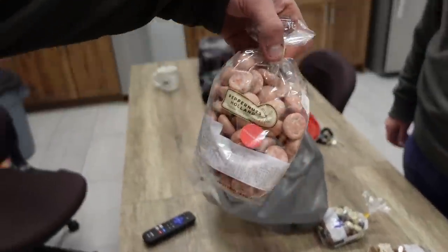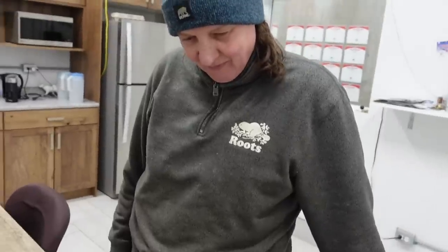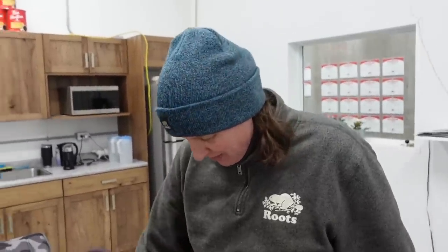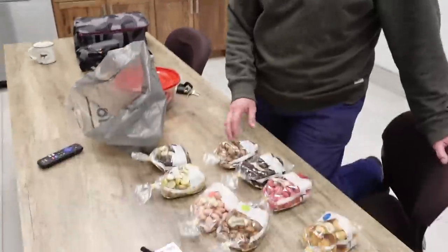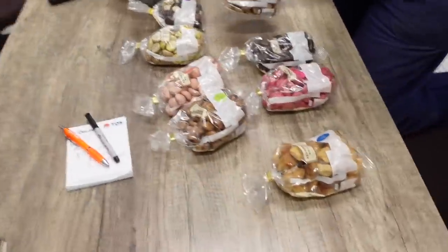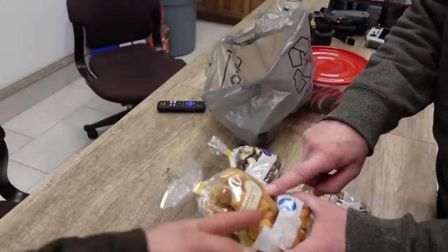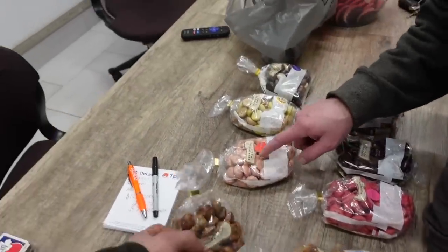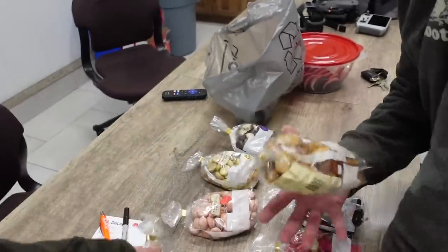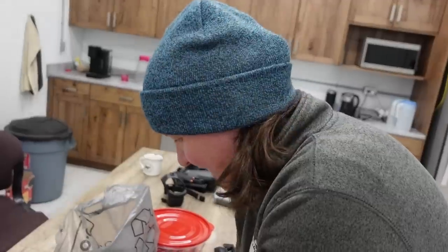Brought my mom some special paper notes from Holland — Kruidnotes and Pepernoten, which are peppernuts. She said it's really nice and she never thought there were so many different kinds. It was from a special store. Heerlijk — delicious!